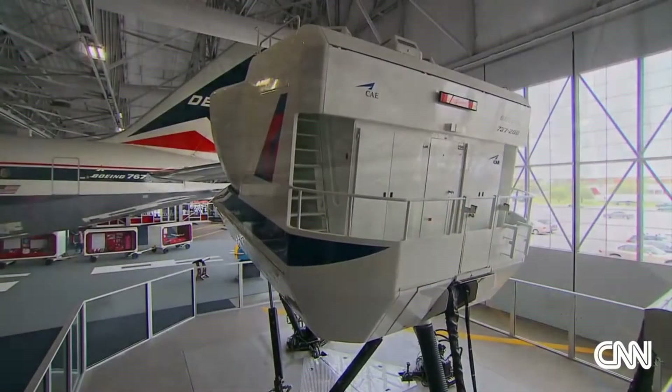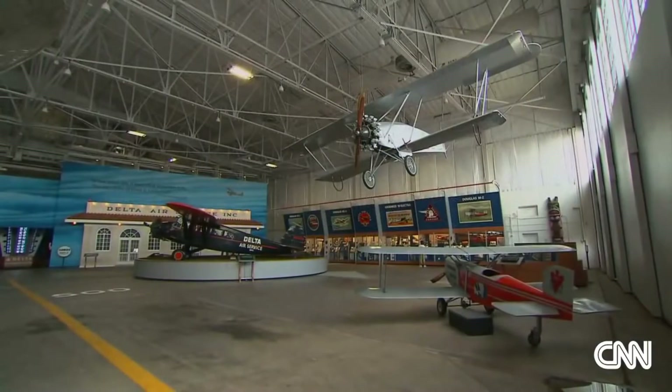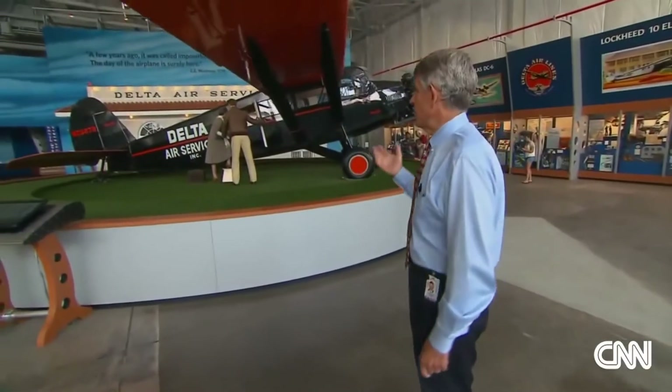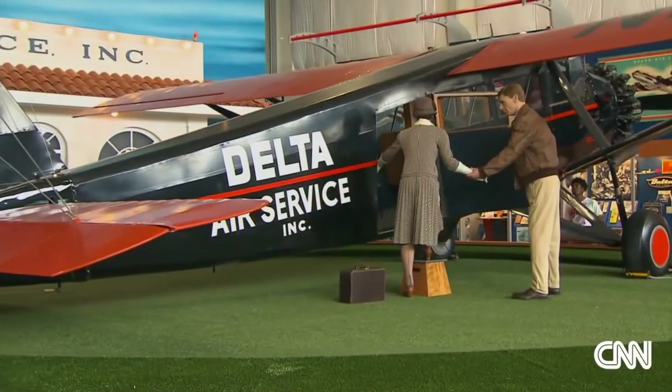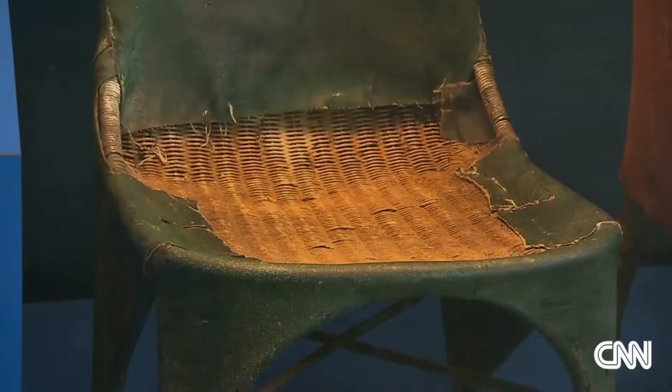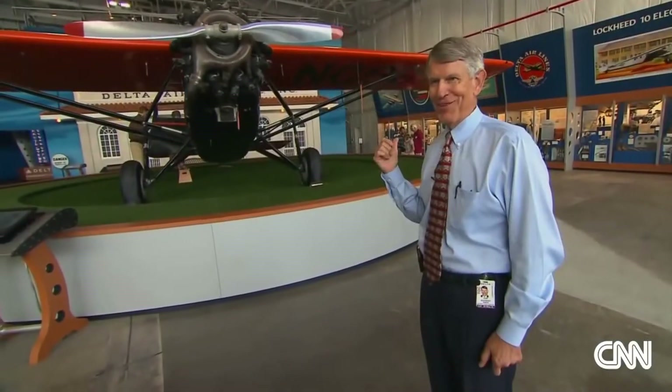The simulator is just one small corner of the museum. Director John Boatwright takes me through a history lesson. This is known as the Travel Air — it carried seven passengers, and they had wicker seats in them. They were quite different than what you see on aircraft today.